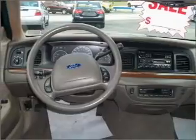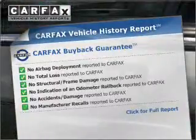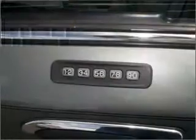Enjoy the comfort of dual temperature controls. An included Carfax Vehicle History Report allows you to purchase with confidence and the knowledge that your buy was a smart choice.